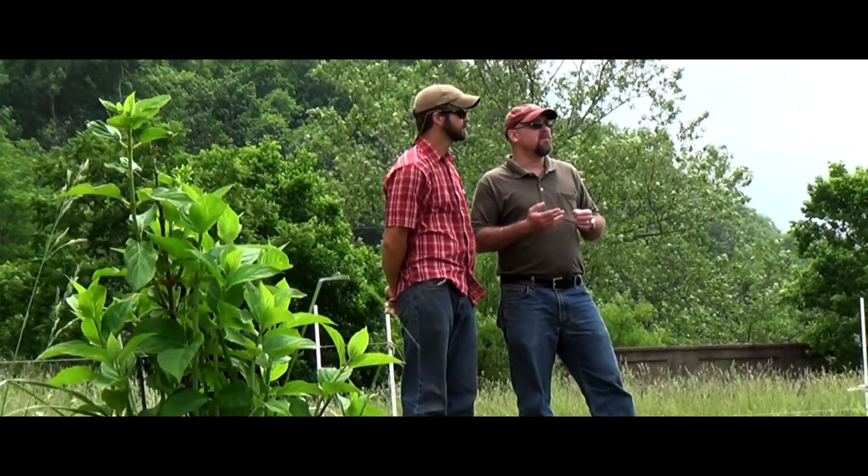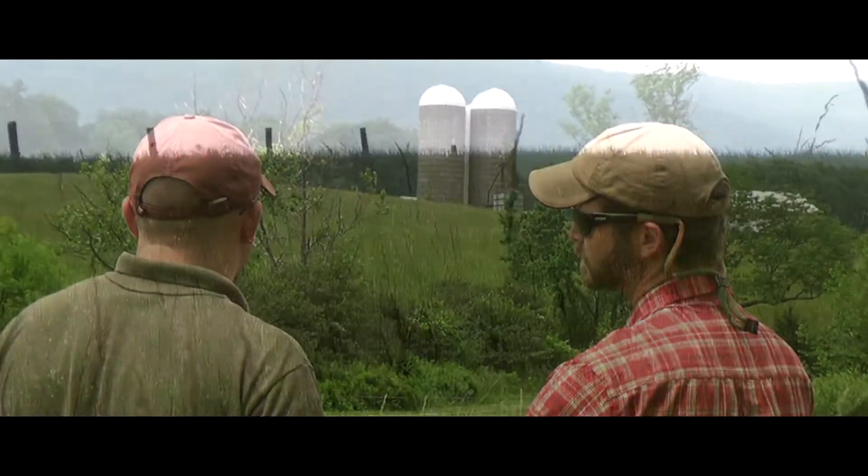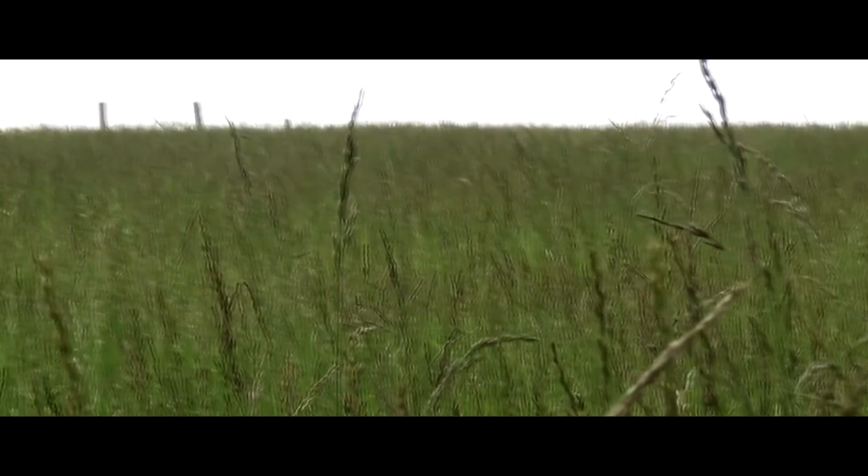A lot of the growers we're working with don't have farms yet — a lot of them are just ideas. A lot of them have one or two acres they want to put in production. I think we have a real opportunity to reach out to farms and farmers and teach them about these practices.